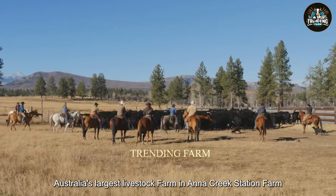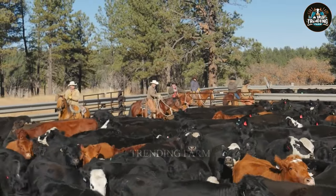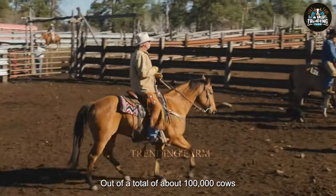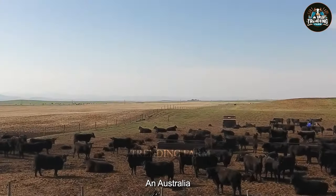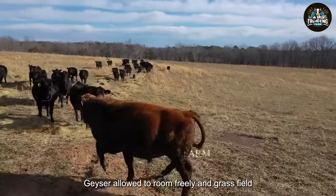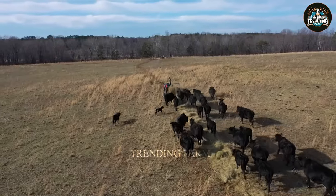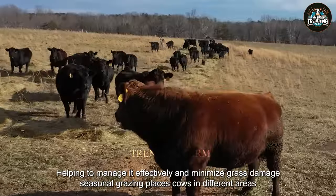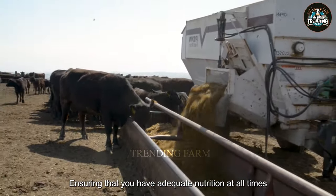Australia's largest livestock farm is Anna Creek Station Farm, located in the state of South Australia, with an area of more than 4,942,100 acres and up to 40,000 Angus cows out of a total of about 100,000 cows. In Australia, there are many popular methods of outdoor grazing for Angus cattle. Free grazing is the traditional method — cows are allowed to roam freely in grass fields, and farmers only need to periodically check to make sure they have enough food and water. The ground grazing method divides the herd into small groups, helping to manage it effectively and minimize grass damage. Seasonal grazing places cows in different areas depending on the weather, ensuring they have adequate nutrition at all times.